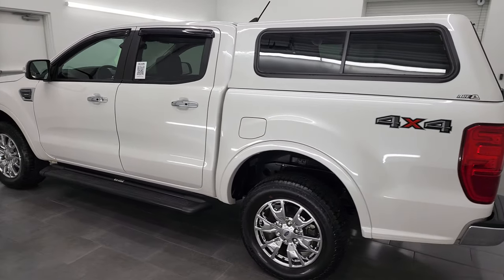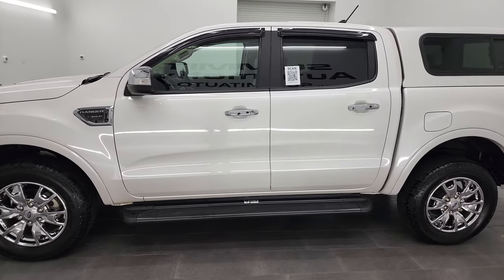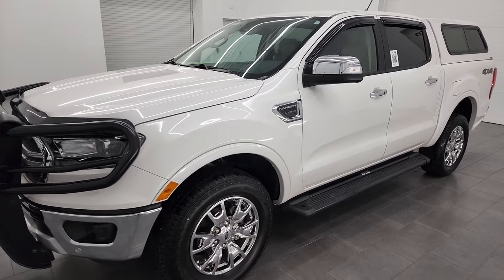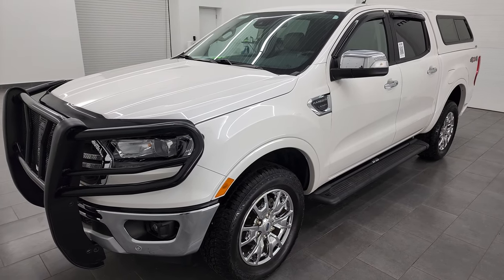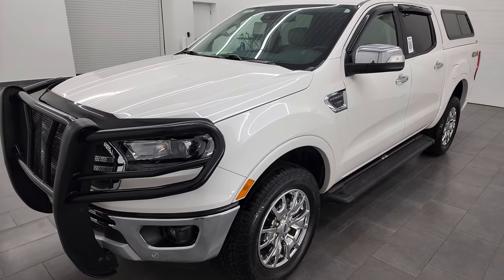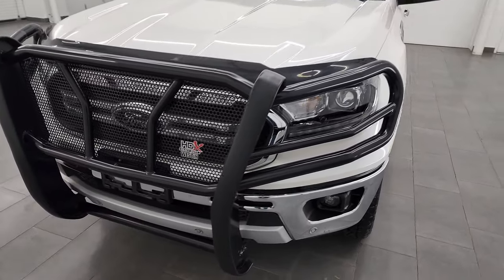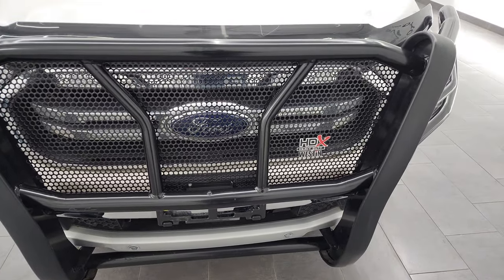This 2019 Ford Ranger has the 2.3-liter EcoBoost dual overhead cam i4 engine, puts out 270 horsepower, and it's paired up with the 10-speed automatic transmission. This truck has been fully safetied and inspected by our service shop, has a fresh oil and filter change, all the fluids have been checked and topped off, and this truck is 100% ready to go.